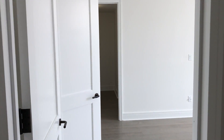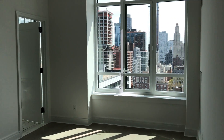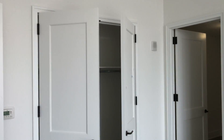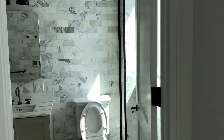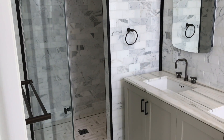Both of those bedrooms have double door closets, and then as I walk in here, here's the master suite. The bedroom's not that large but has a great bathroom. It has two closets — a walk-in closet there and then a double door closet there. I'll peek into the bathroom here — that's what the master bath looks like.